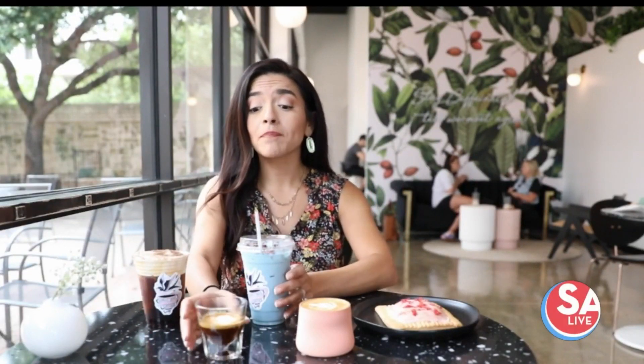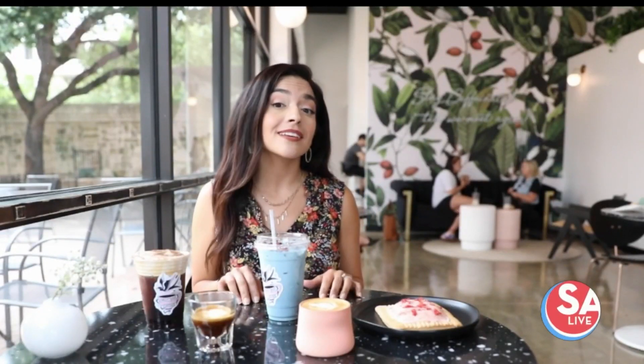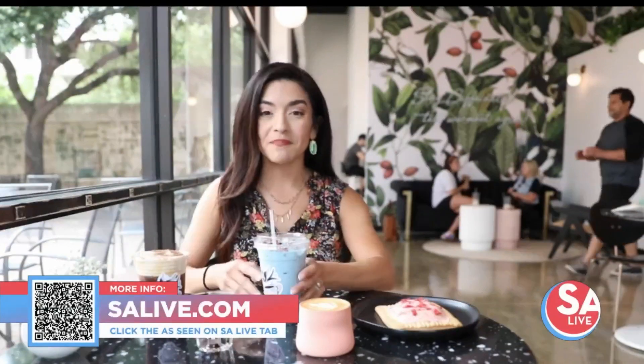And of course they have the cappuccino and a traditional macchiato — all the different things. And if you want a pastry, they have that too. For more information, you can head over to salive.com, click the As Seen on S.A. Live tab, or scan the QR code on your screen. Cheers!